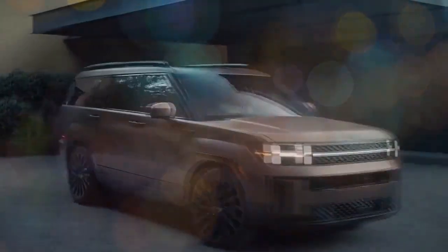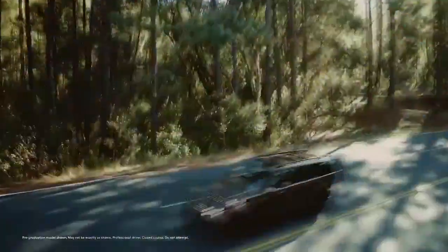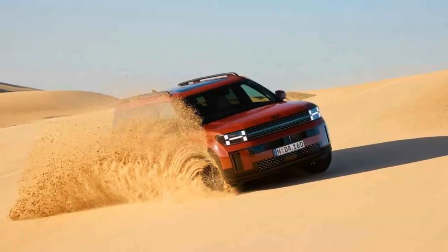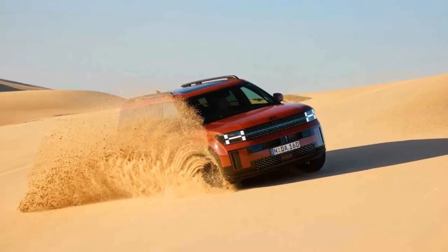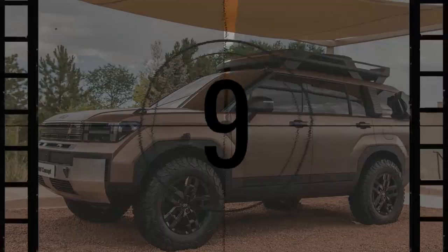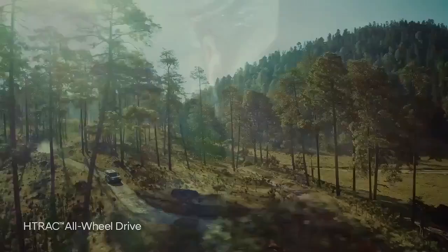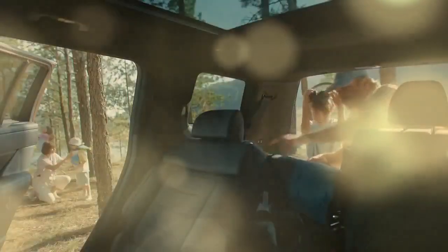The highly popular Hyundai Santa Fe has entered its fifth generation, and unlike its predecessors, the carmaker has completely revamped the design. The new Santa Fe bears no resemblance to earlier models, featuring a redesigned interior and a new 1.6-liter hybrid engine. When Hyundai unveiled the new Santa Fe in July last year, its bold exterior design sparked intense debate among car enthusiasts. Opinions are divided, but one thing became clear during its recent launch in Australia: the new Santa Fe is an outstanding SUV.